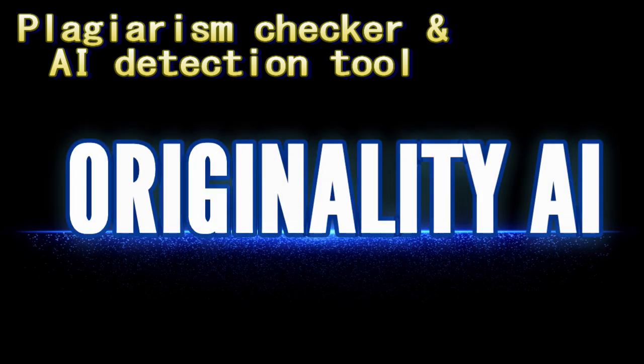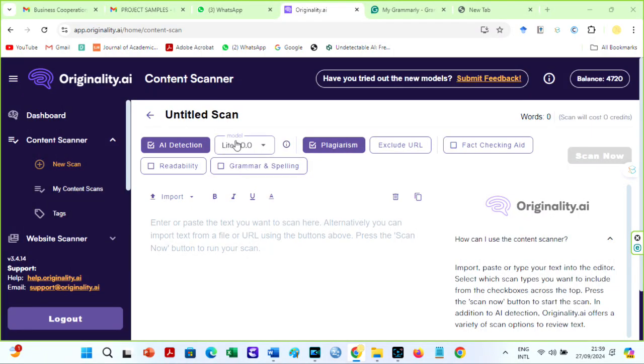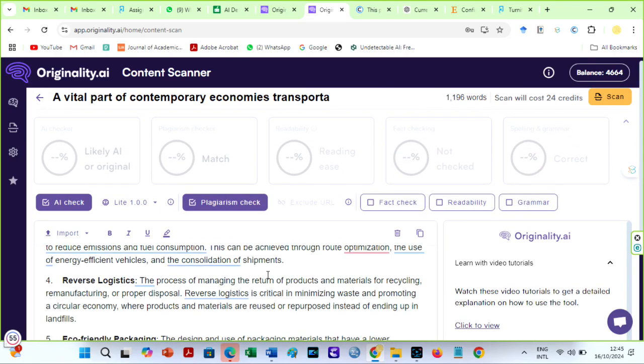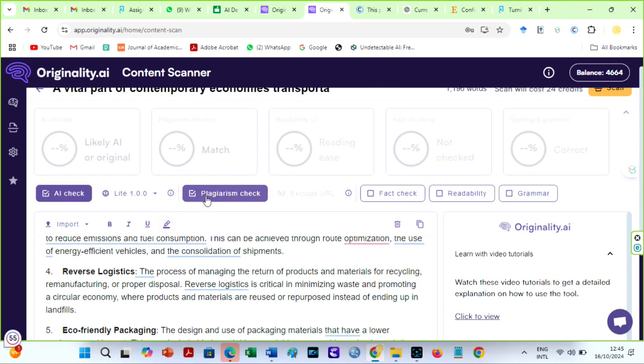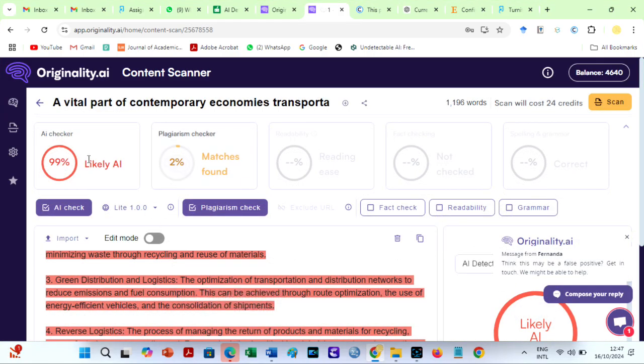Next on my list is Originality AI. This tool is popular for its top-notch AI detector. It is frequently said that if you pass the Originality AI detection tool, you will pass the Turnitin AI detector. Originality AI lets you submit assignments and papers with confidence. Its new model, version 1.1, is accurate, detects AI-generated material well, and is simple to use. When Originality finds AI in your work, you actually used one AI or another. The tool's plagiarism detector is great and lets you exclude URLs. Originality AI also offers grammatical and fact-checking tools. After checking our sample file, the AI score is 99% — quite far from Turnitin — and the plagiarism level is 2%.